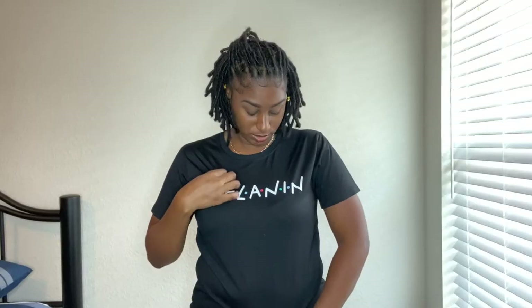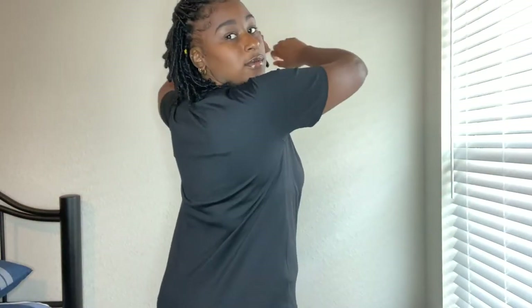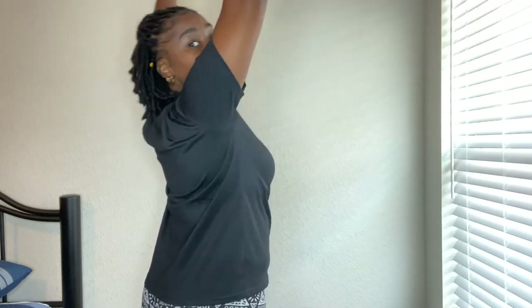The first item is a t-shirt. The material feels nice — it doesn't feel cheap, it feels like a proper t-shirt, not silk or anything, so that's a good thing. This is a size large, and this is how it fits — not too tight. You can pair it with jeans, pants, leggings, whatever. It has 'Melanin' on the front, which I loved when I first saw it. It's kind of like the Friends TV show font with the dots in it, and I love that.